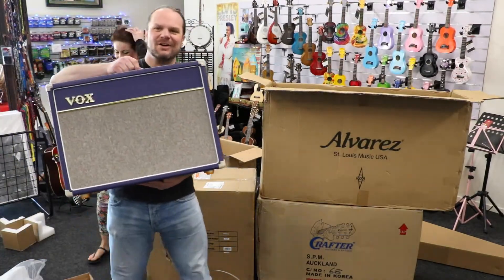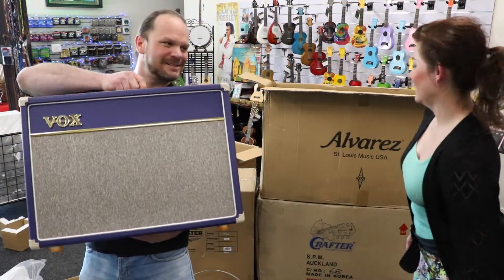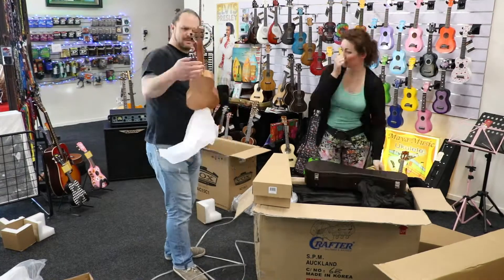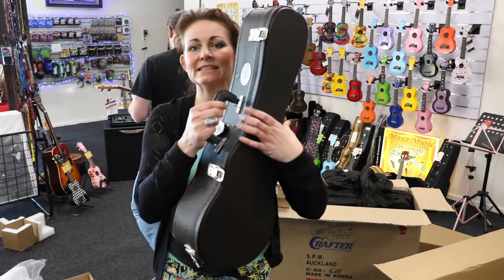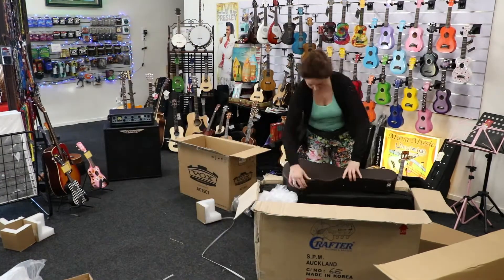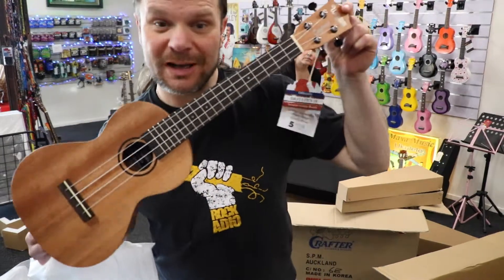Check this out — this AC15 Limited Edition, really nice, beautiful. Tanglewood ukulele, nice Tanglewood ukulele, and that's its little hard case. Another beautiful Tanglewood ukulele.